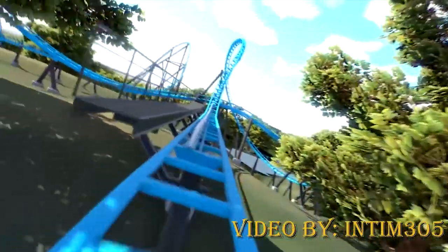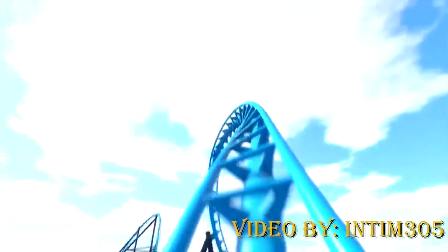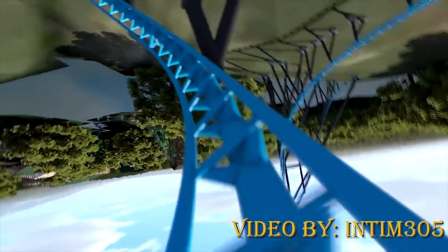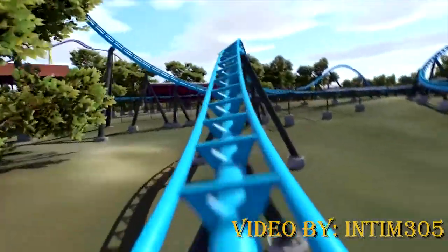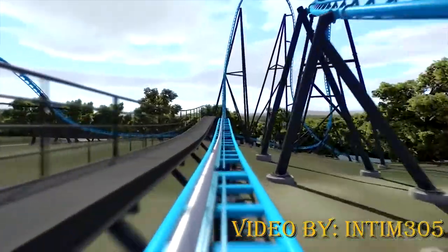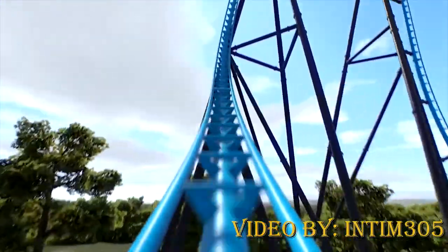The first launch is at 36 miles per hour, going into the zero-g winder. With the slow speed, I hope it will give you some hang time. Then you drop down, immediately followed by two outer bank turns before hitting the second launch, which actually has a launched airtime hill.